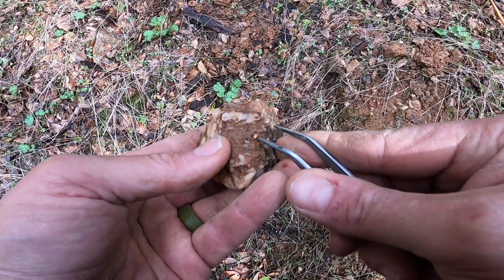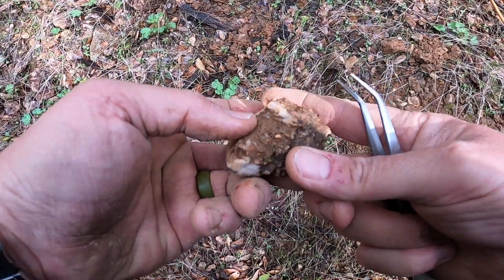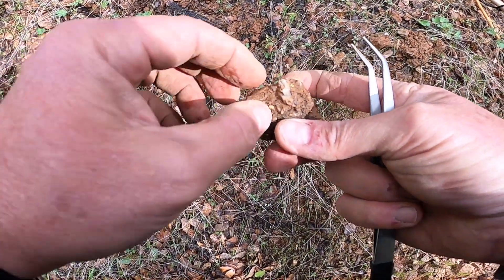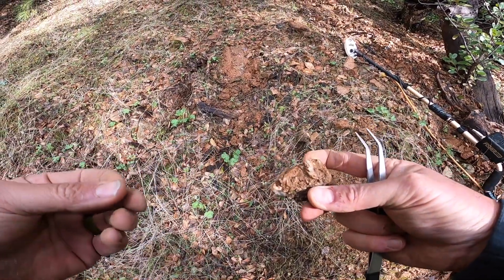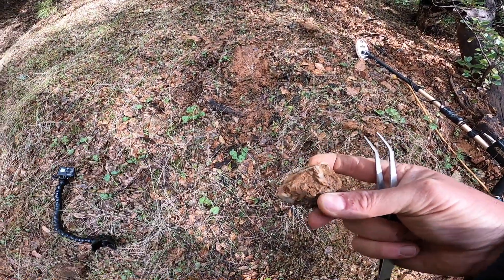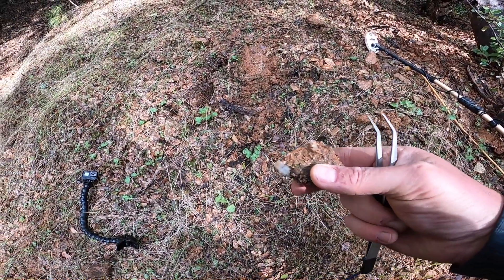There's that there. That doesn't look like gold, that looks like something else. I'm gonna hang on to that though — let me get my bottle out here.